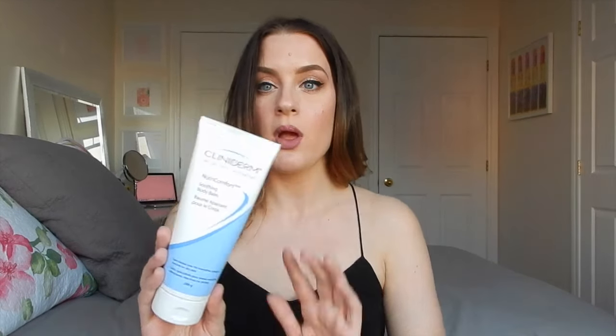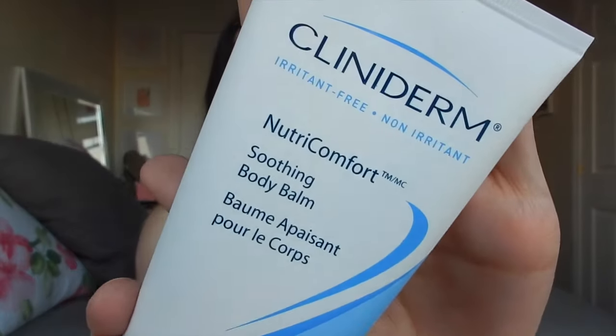The next thing is the Clinoderm Nutri-Comfort Soothing Body Balm — one of the most boring products you're ever going to use in your lifetime, but holy hell is this stuff amazing. The reason I like it is it's very thick, a very thick cream, very moisturizing, and it goes on so nicely. But you can get dressed right after applying it.